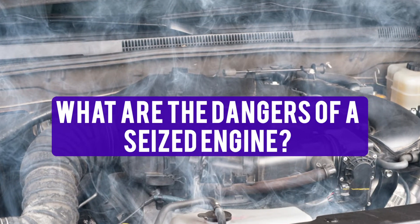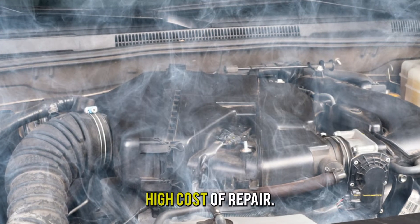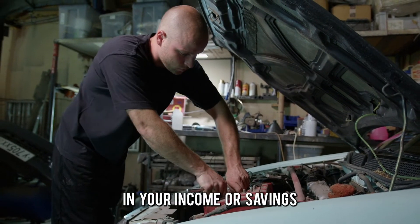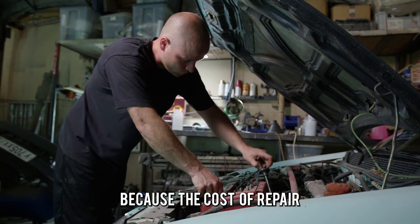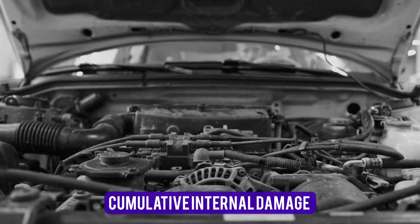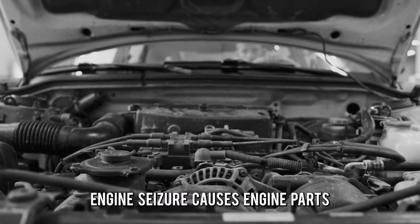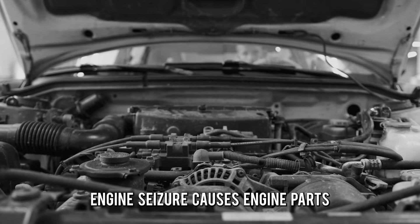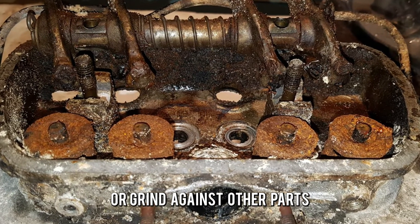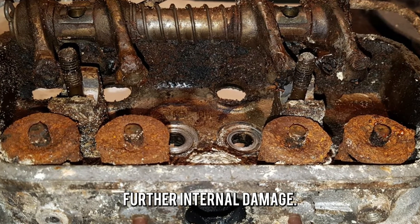So what are the dangers of a seized engine? High cost of repair — a seized engine can cause a huge dent in your income or savings because the cost of repair is significantly expensive. Cumulative internal damage — engine seizure causes engine parts to misalign and lodge into or grind against other parts, leading to further internal damage.